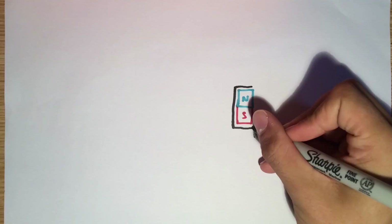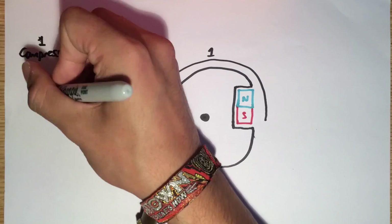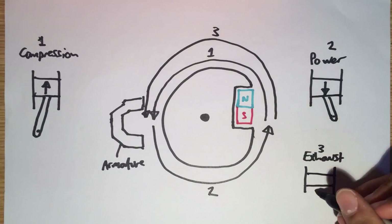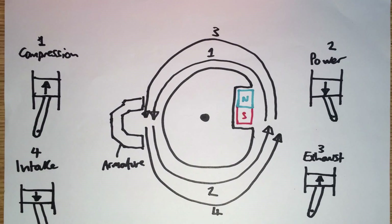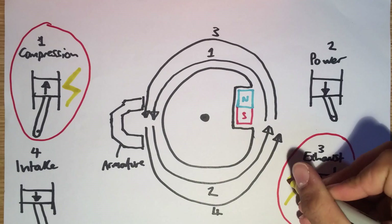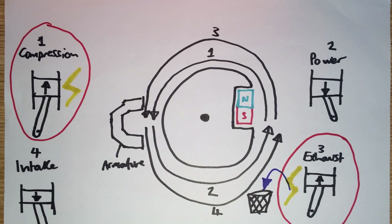Each stroke of the engine's piston corresponds with the flywheel turning 180 degrees. So if the spark plug fires every time the flywheel completes 360 degrees, it will fire twice per cycle — once just before the end of the compression stroke, and once just before the end of the exhaust stroke. This second firing is called the wasted spark, as there's nothing left for it to burn, but it's totally fine.